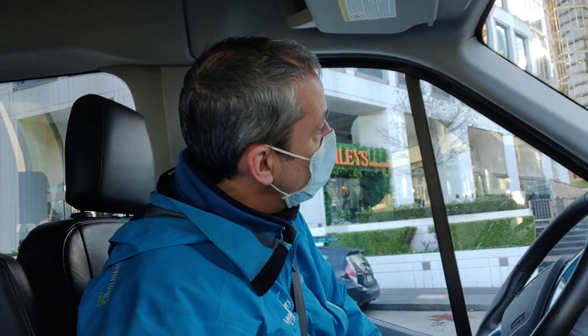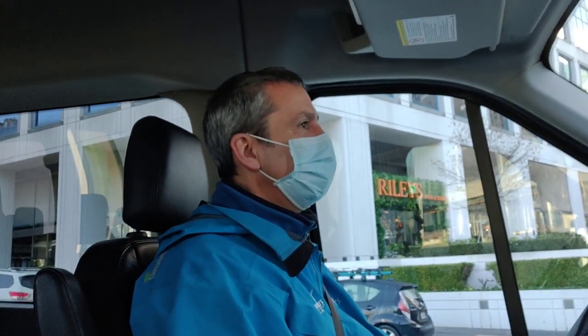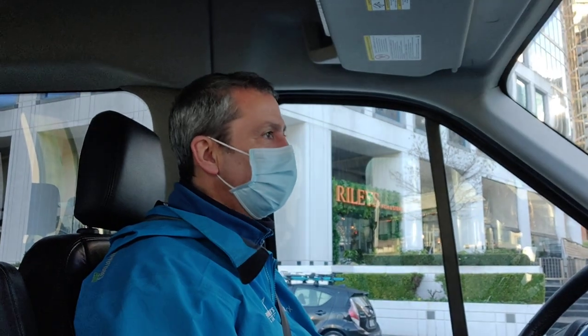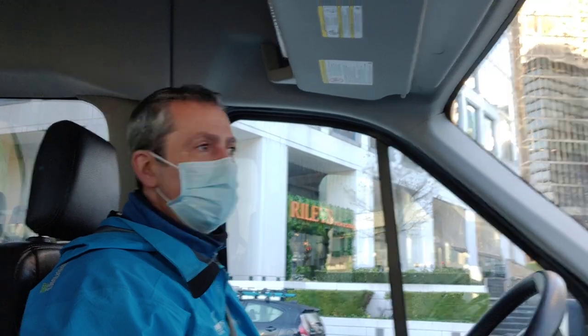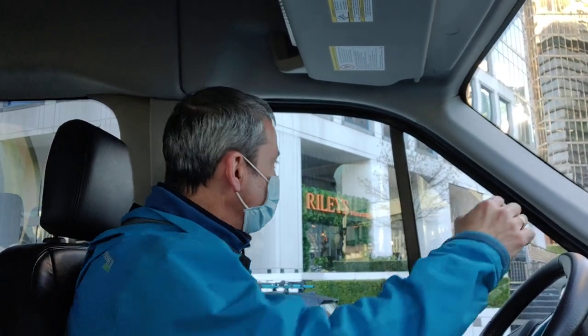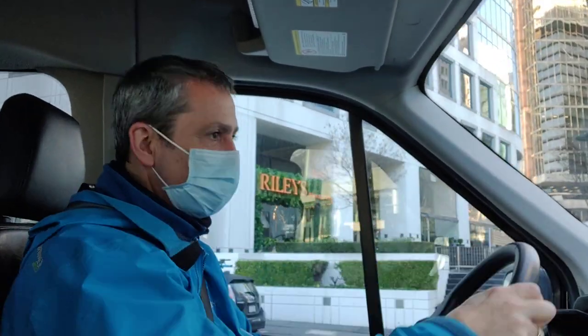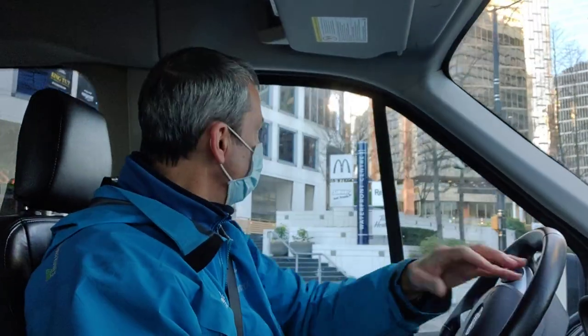There's even a Rexall drugstore here. It's one of the better pharmacies in the Vancouver area — they sell some natural mineral products, like deodorant, that you can't get at a lot of other stores.